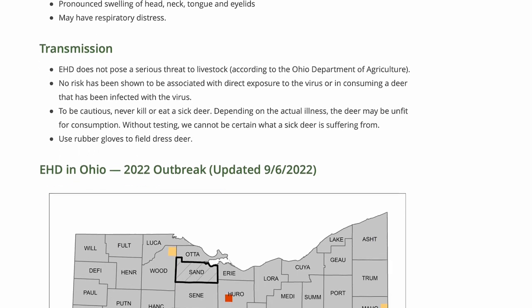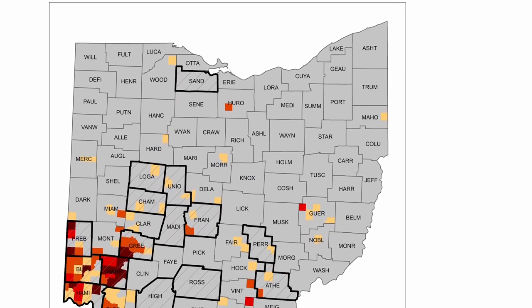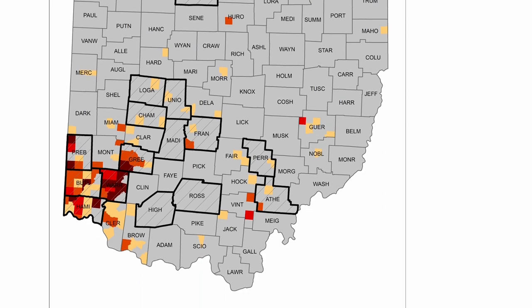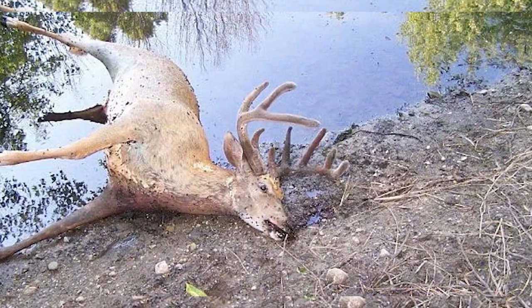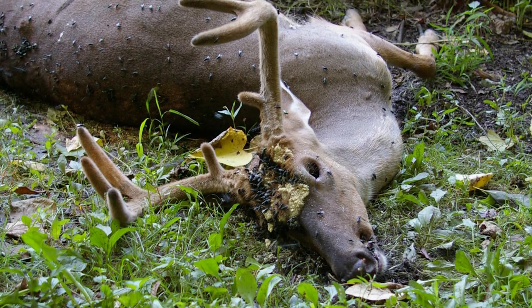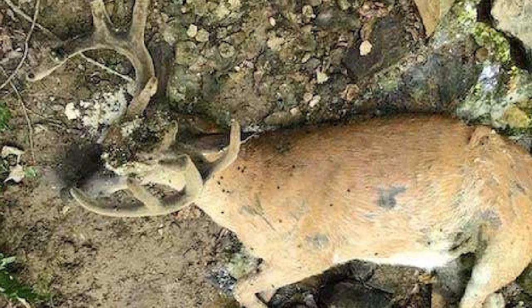It is a virus, and a lot of people compare EHD to BT, which is blue tongue. Now even though deer can get blue tongue, blue tongue is usually associated with cattle, sheep, and livestock, and there are vaccines for that. Would those vaccines work in the whitetail community? They probably would. But is it efficient at all to think about vaccinating a whitetail herd? I don't think so.